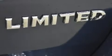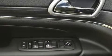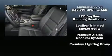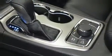Jeep ensures the safety and security of its passengers with equipment such as head curtain airbags, front side impact airbags, traction control, brake assist, anti-whiplash front head restraints, ignition disabling, an emergency communication system, and four-wheel disc brakes with ABS. With electronic stability control supplementing mechanical systems, you'll maintain precise command of the roadway.